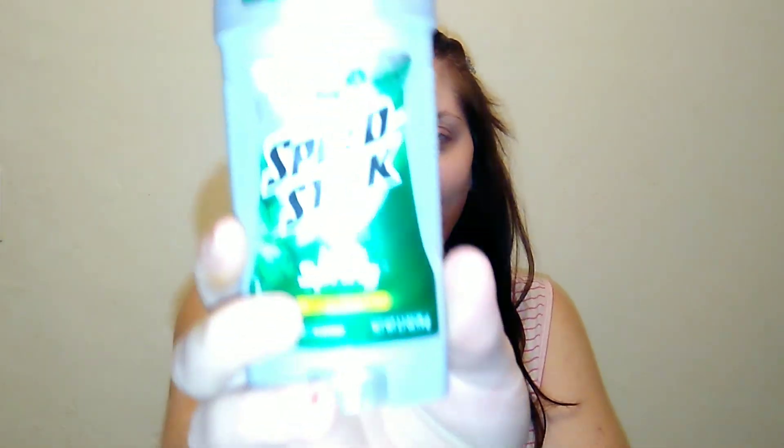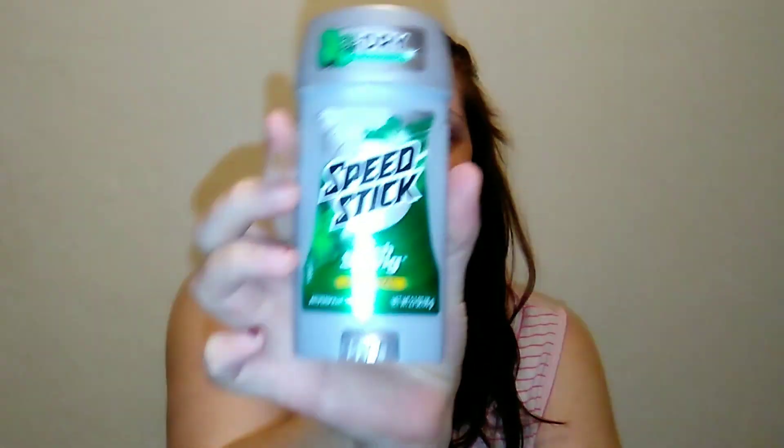I usually only have five products in my empties but this month I have seven. The very first one is the Speed Stick Irish Spring antiperspirant. This stuff is amazing — it legit smells like Irish Spring, so I'd consider it a unisex antiperspirant. I love the soap, so if you like it I definitely recommend this. I have a backup so I won't be repurchasing, but it's really good and super affordable. It keeps you dry all day long.